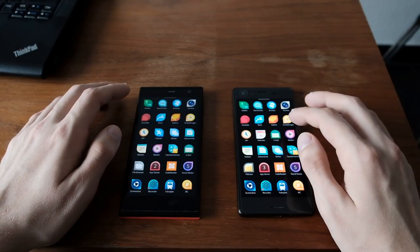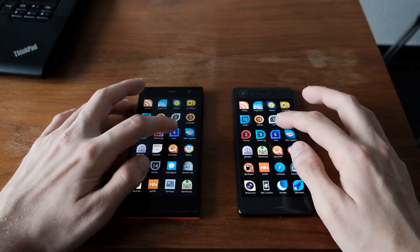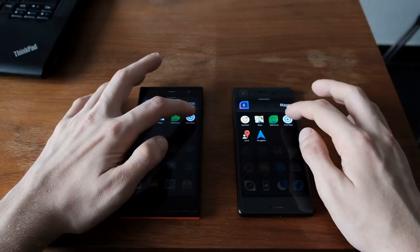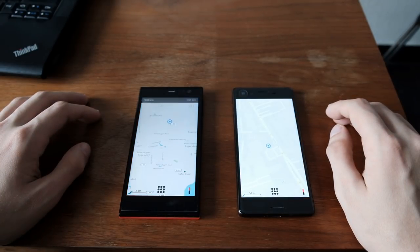The next and last application is, of course, a maps application. I'll start the native one, which is called Poor Maps — a very nice one. And again, a lot quicker on the Xperia X device.